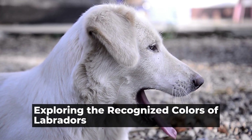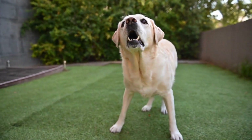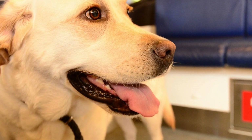Exploring the recognized colors of Labradors. Labradors are known for their friendly demeanor, intelligence, and loyalty. They come in various colors, but only three are officially recognized by breed standards.